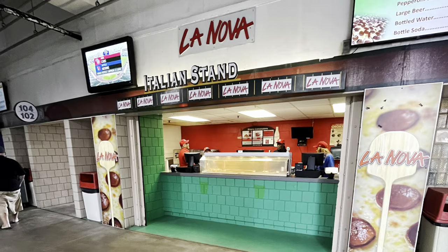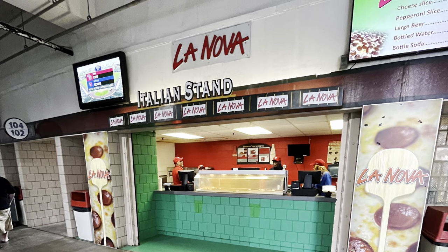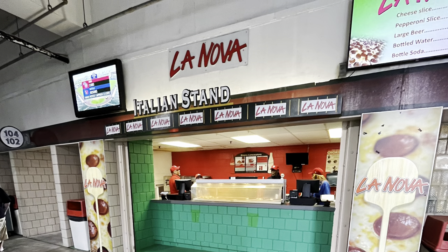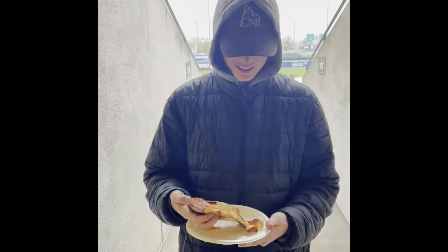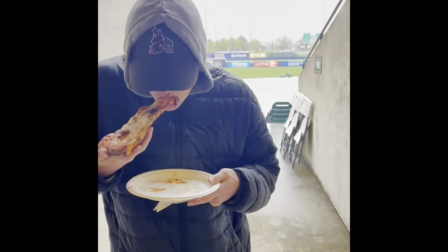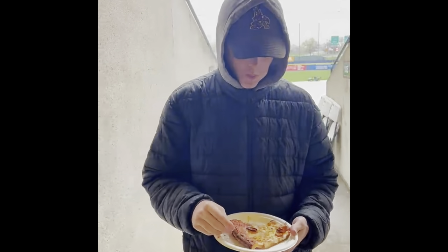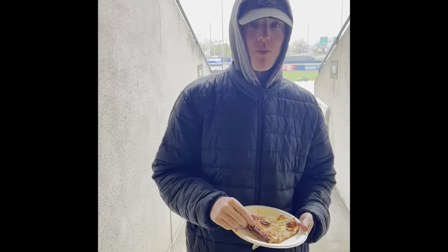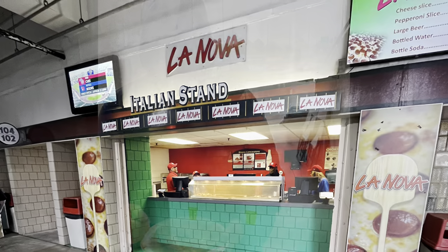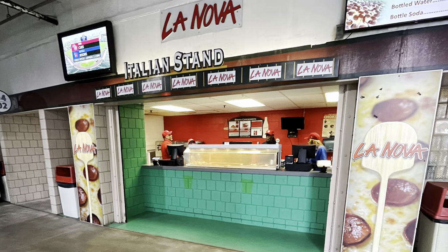The game we went to had a rain delay which gave us time to review some of the food offered at the stadium, starting with Lenovo pizza. This is a Lenovo pizza from Buffalo, here at Sahlen Field. The pizza in my opinion was very cheesy, but for $5 a slice I would highly recommend.